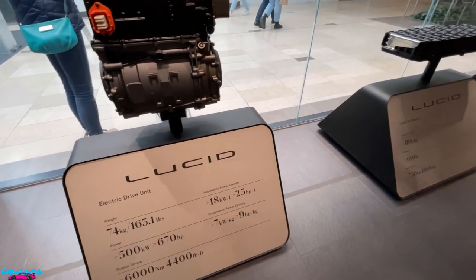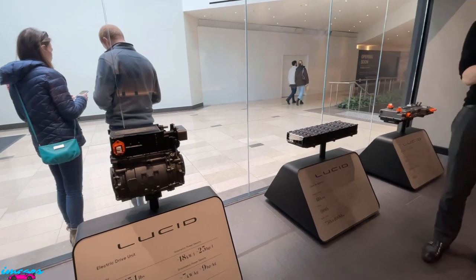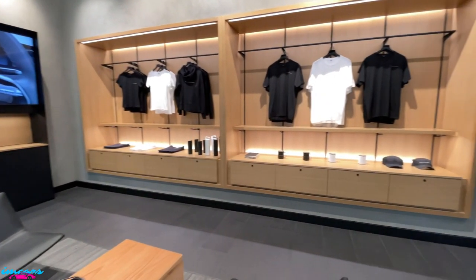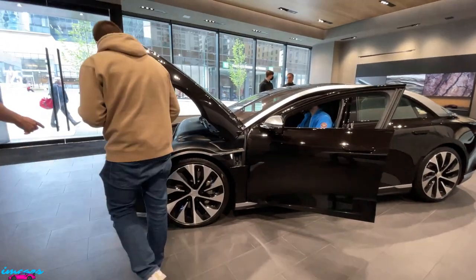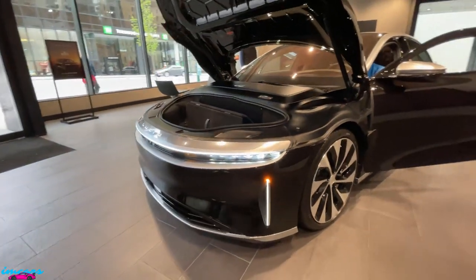For instance, our GTP is 1,050 horsepower - 0 to 60 in 2.6 seconds and it's a fuel car. One of my favorites is the white - and it's charging. I have a video of it if you want to see what it looks like.